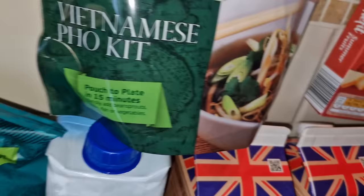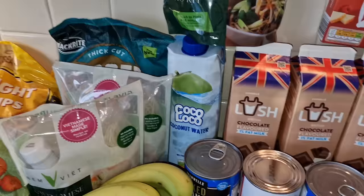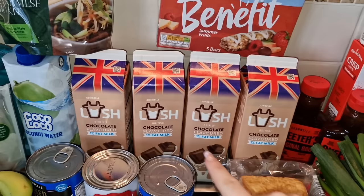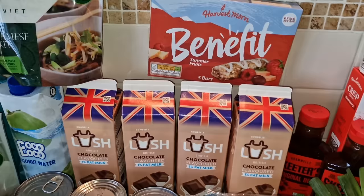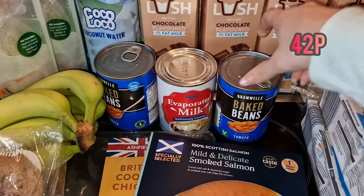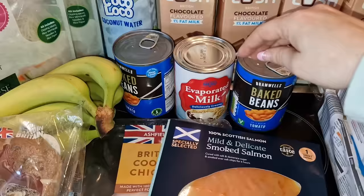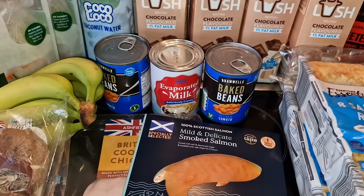Steve picked up Thai sweet chicken ridged crisps. Shane wanted some coconut water to try, so that's what we got for him. Lots of chocolate milk for the others - one for Steve, one for Chloe, one for Hayley, one for Nathan. Some benefit bars for me in the summer fruits flavour - only 67 calories, so that'll be a nice little pick-me-up when I have the midday slump. Two cans of baked beans just to go in the cupboard.